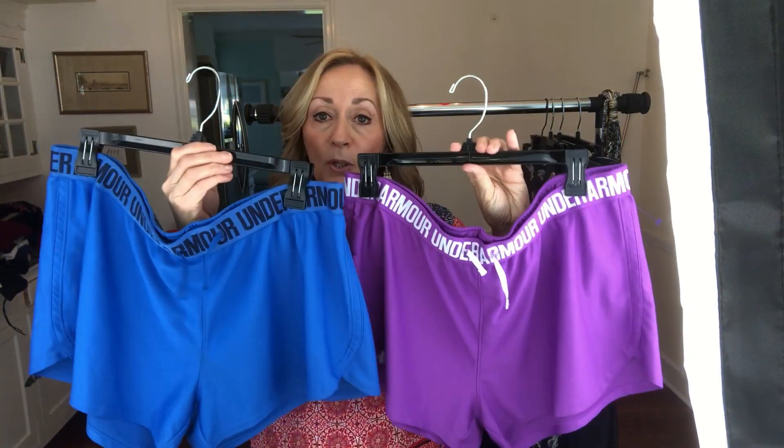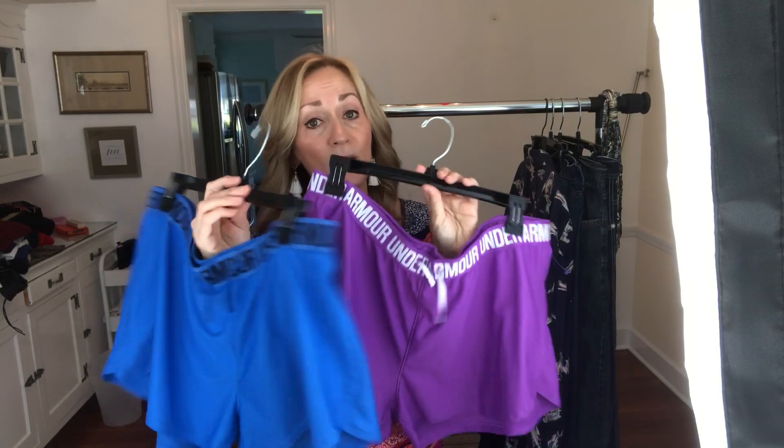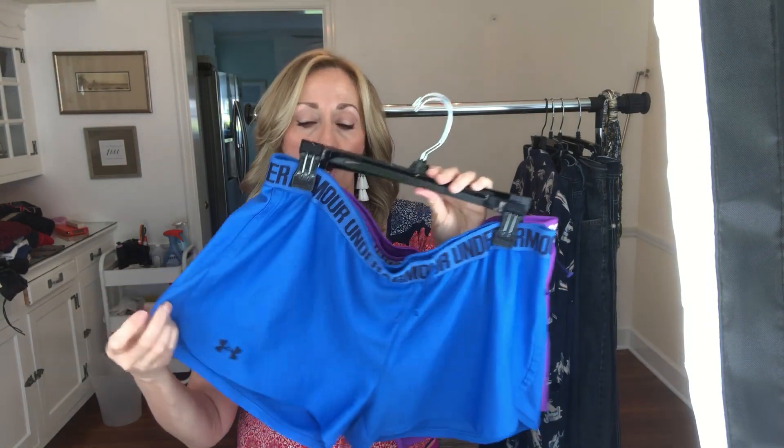Just two pairs of Under Armour running shorts. I thought the colors were good and the logo on the waistband is good — had some good things going for it. I will lock these up together and I'll probably sell them for $30 to $35.